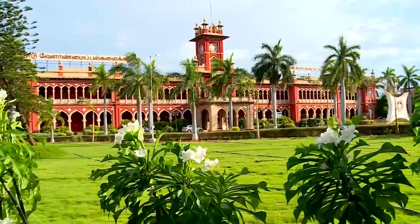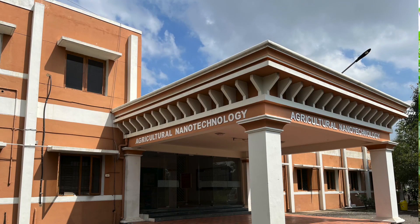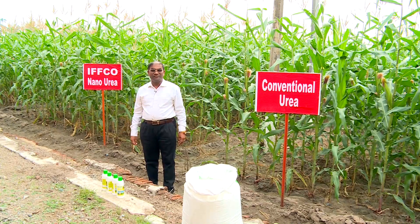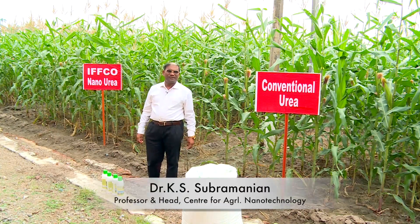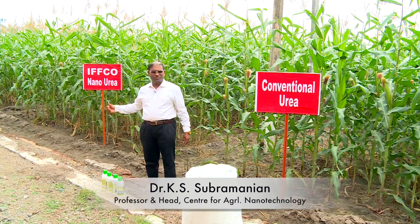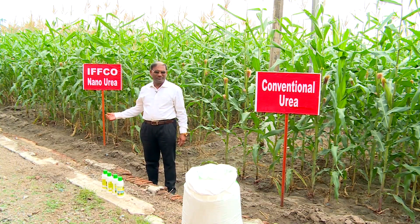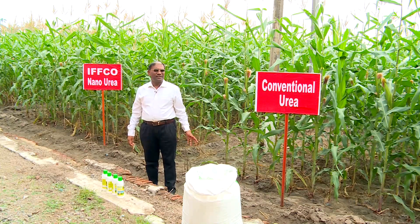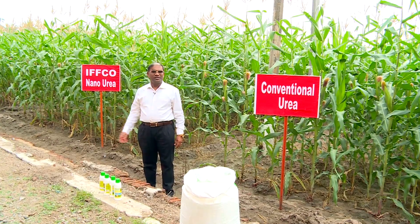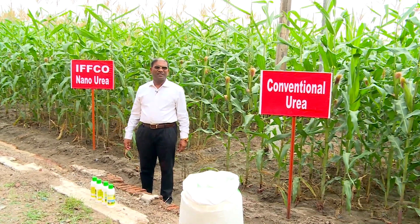Welcome to Tamil Nadu Agriculture University, Centre for Agriculture Nanotechnology. We are in the experimental field of maize where IFCO nano urea and conventional urea are being evaluated. We have taken one acre of maize — half an acre with IFCO nano urea and the remaining half acre with conventional urea — to make a comparison.